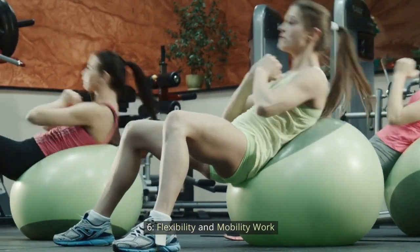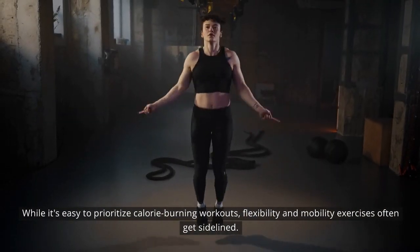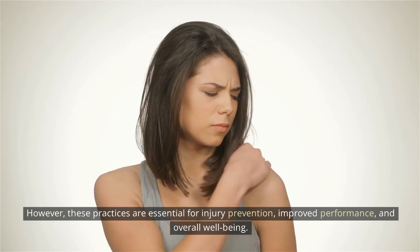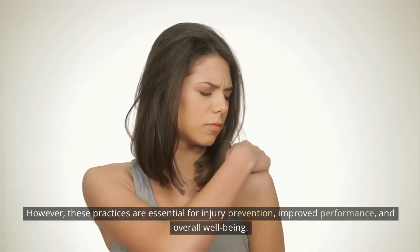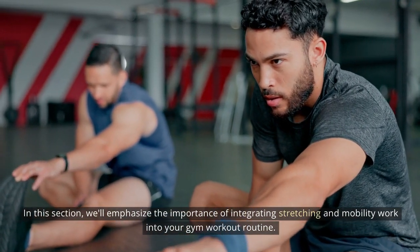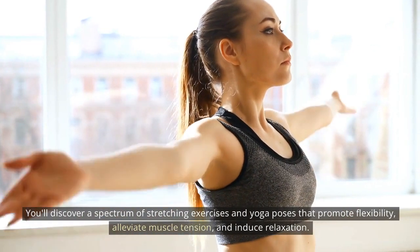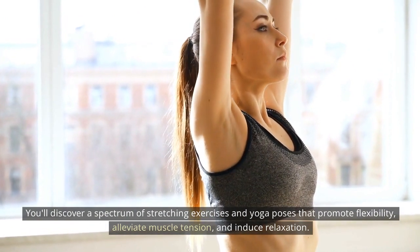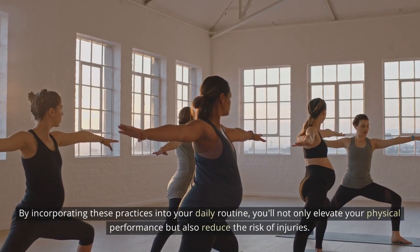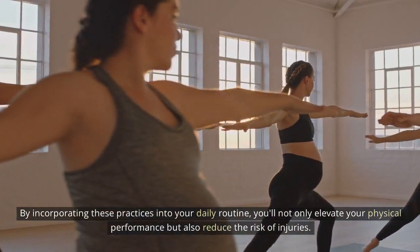Flexibility and mobility work: while it's easy to prioritize calorie-burning workouts, flexibility and mobility exercises often get sidelined. However, these practices are essential for injury prevention, improved performance, and overall well-being. We'll emphasize the importance of integrating stretching and mobility work into your gym workout routine. You'll discover a spectrum of stretching exercises and yoga poses that promote flexibility, alleviate muscle tension, and induce relaxation. By incorporating these practices into your daily routine, you'll elevate your physical performance and reduce the risk of injuries.